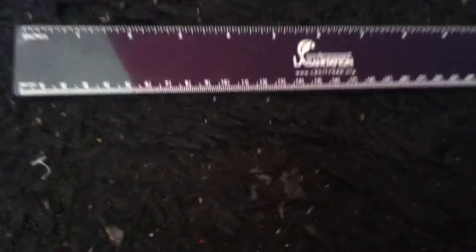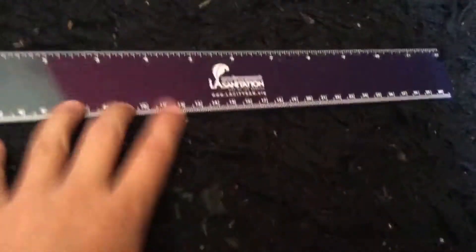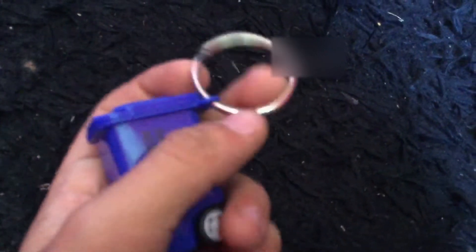Next up, we have this roller that I got. And then we got this little keychain trash can.